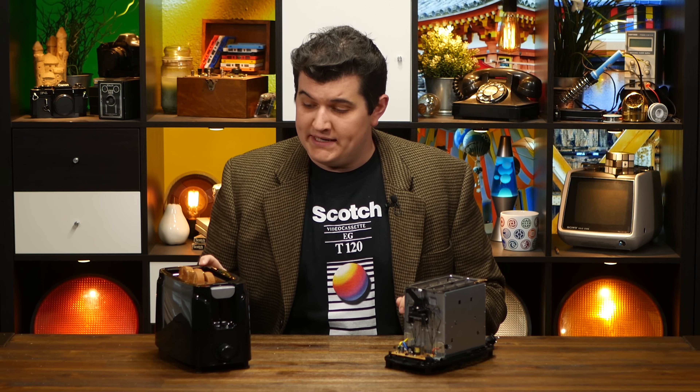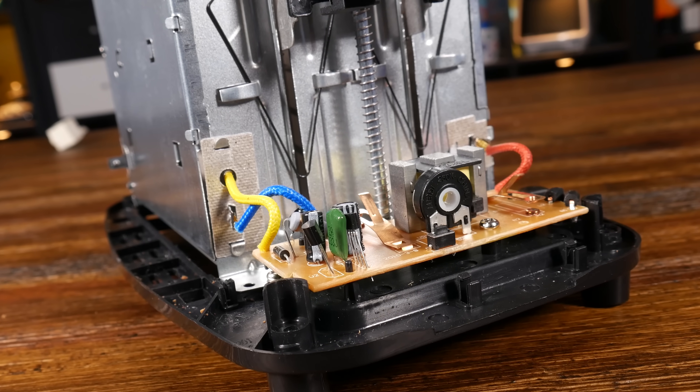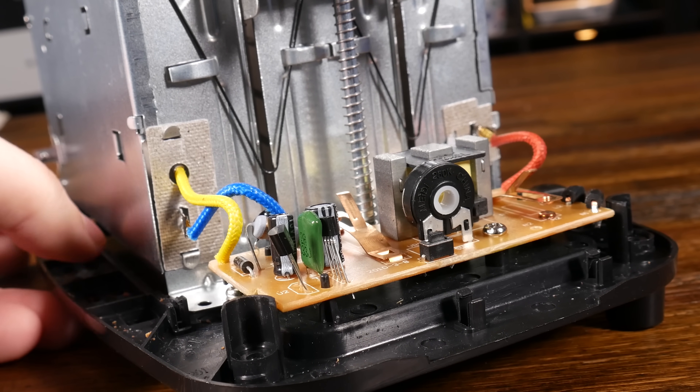To explain how it does all those things, we'll need to take this apart. And through the magic of buying two of them, I have an already taken-apart one right here. Under the plastic covering is a sheet metal box containing the heating elements as well as a small circuit board. This circuit board doesn't do all that much, but the way it has been integrated into the device as a whole is simply fascinating.